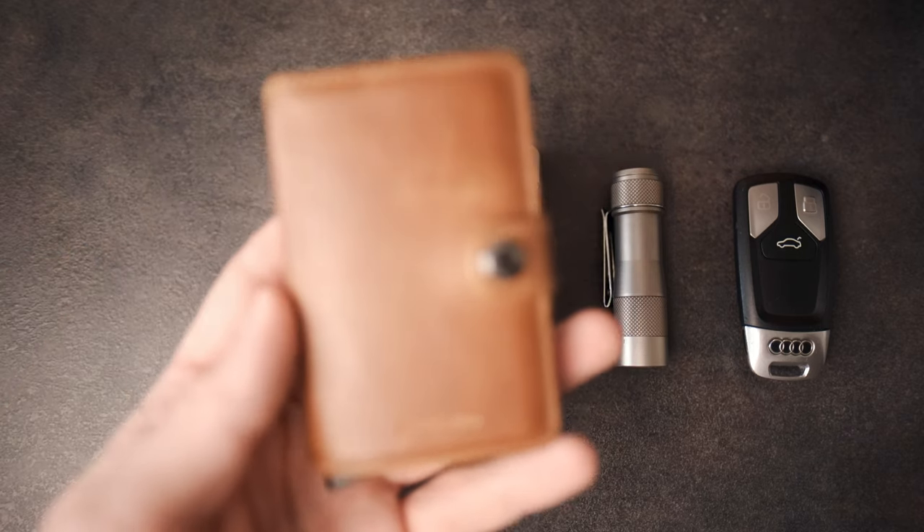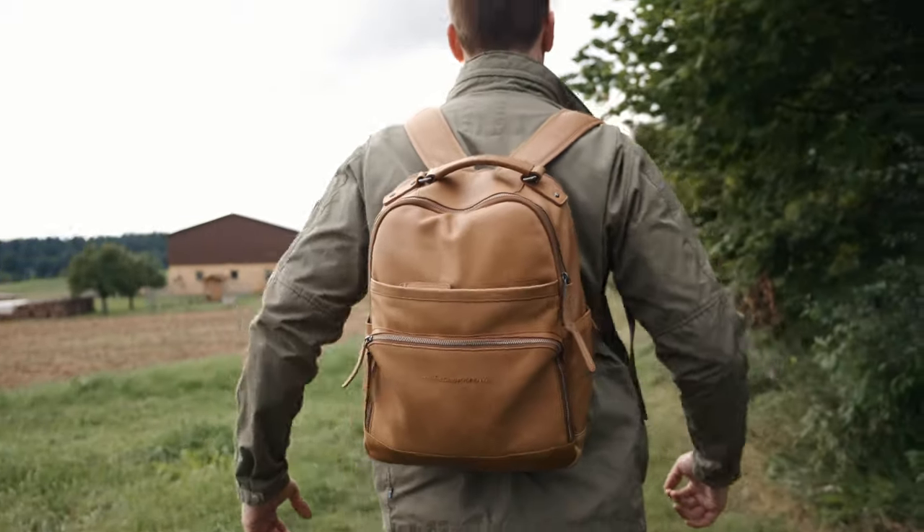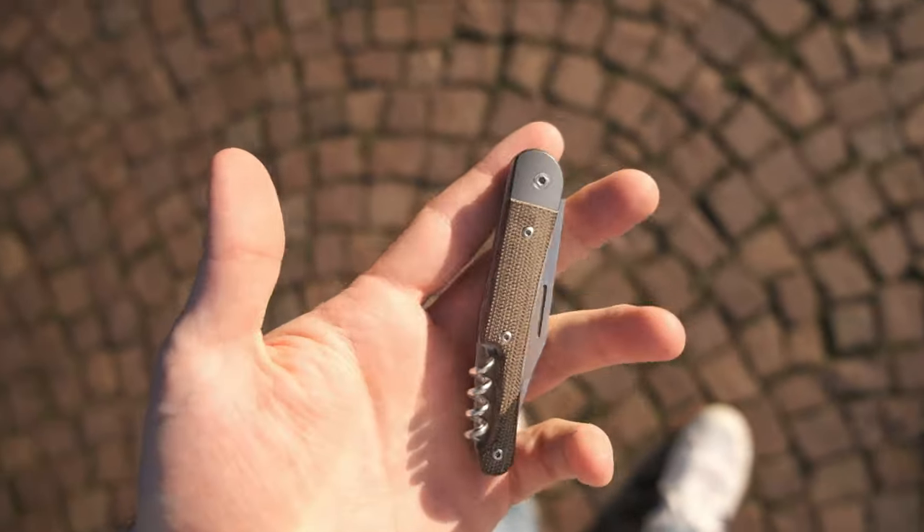What's up YouTube? It's about that time again where I take you through the EDC gear that I've used the most over the past couple of months. But this time around it will actually be a two-parter. In the first video I take you through the gear that I've carried on my person, and in the second video we'll talk about my bag setup. So go make yourself comfortable, maybe grab yourself a beer and let's get into it.